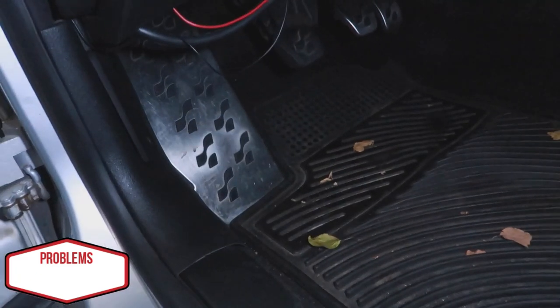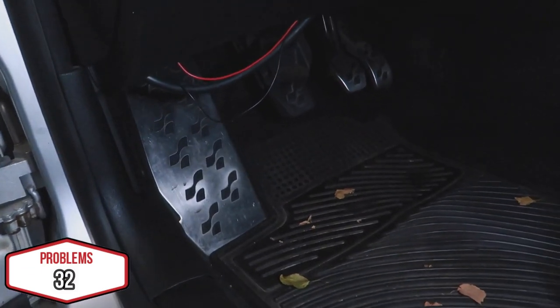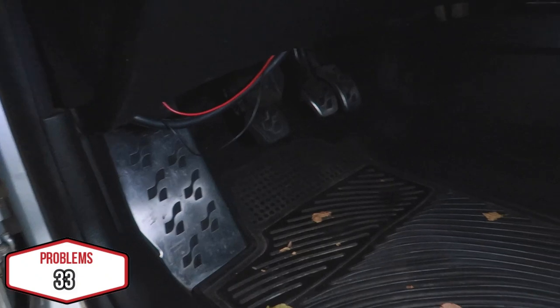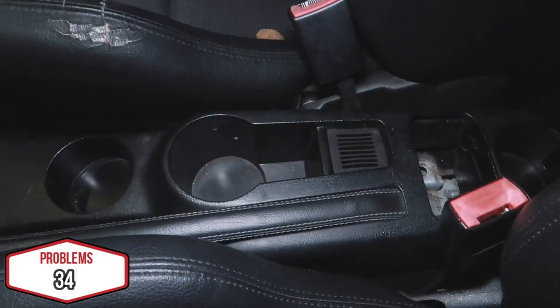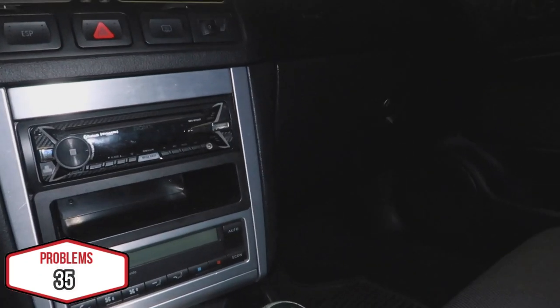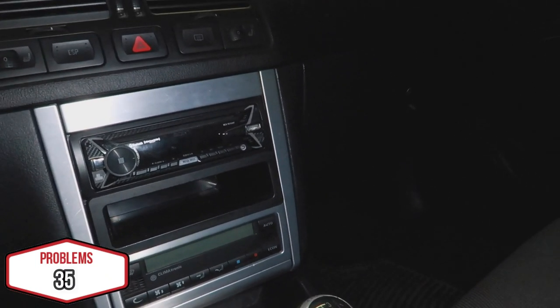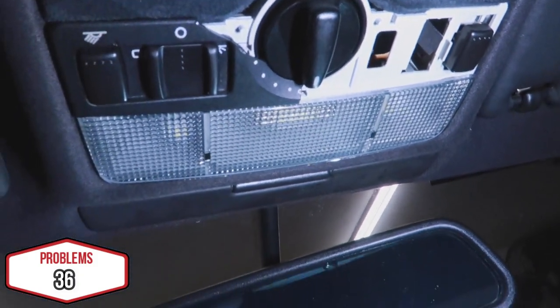There are wires hanging out — need to fix that. There's a missing clutch metal pedal. The handbrake doesn't work. I need to replace the aftermarket radio with a stock radio. The visor latch is broken and the sunroof latch is broken.